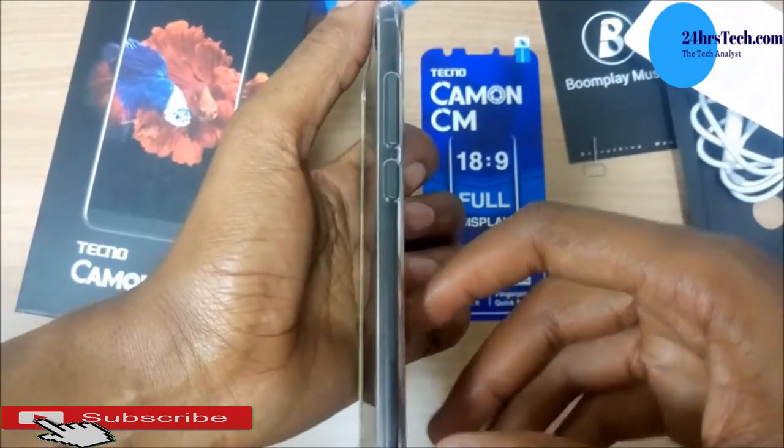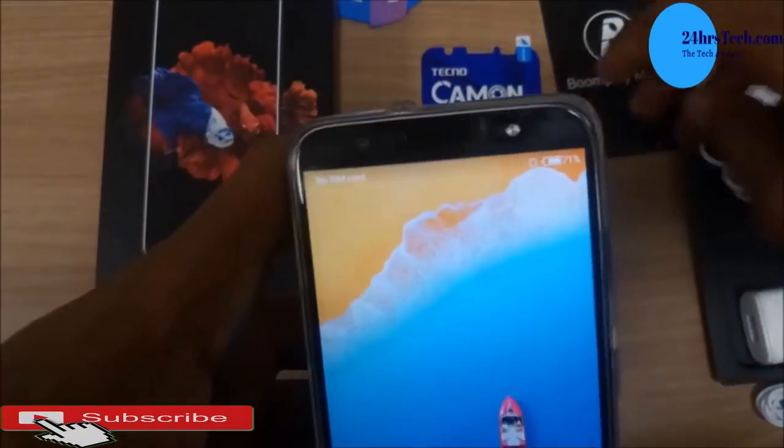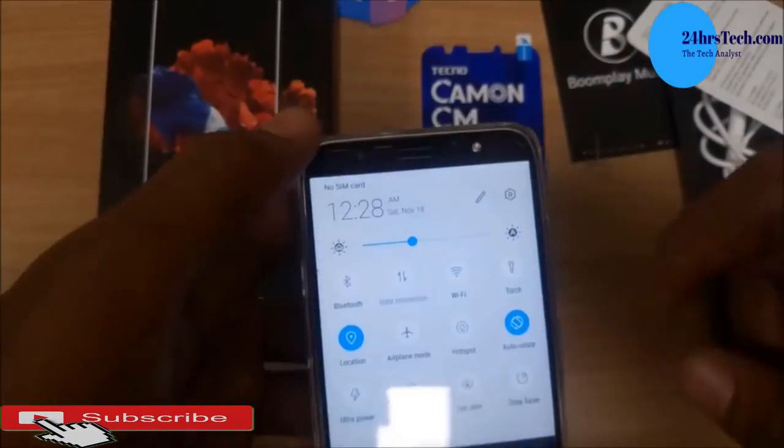It has 13 megapixels both at the front and back cameras, which is interesting at this price point.